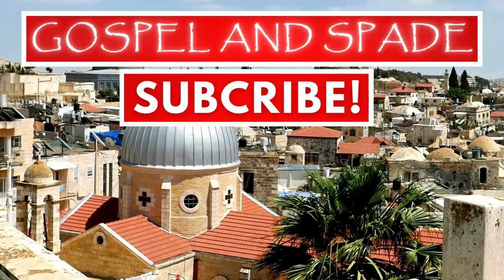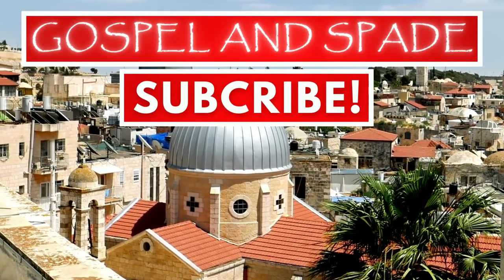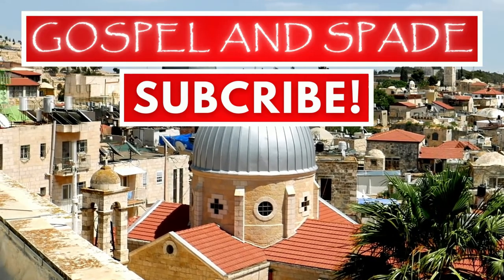Thank you for watching. If you enjoyed this video please don't forget to leave a like, comment, and subscribe for more new videos every Friday.